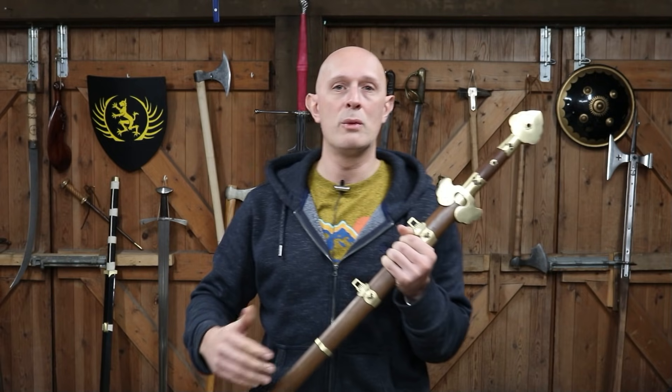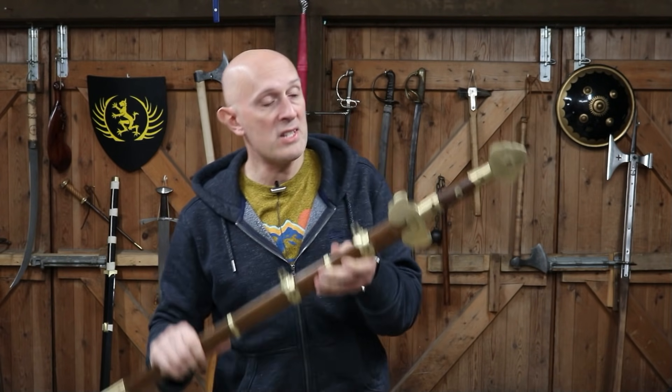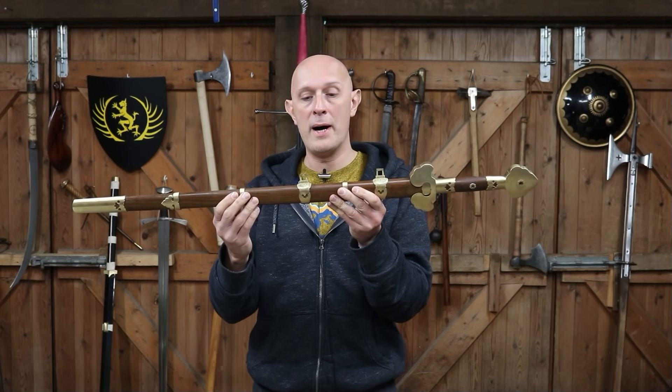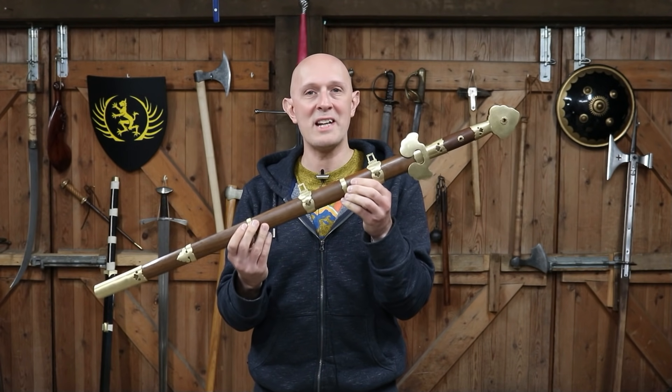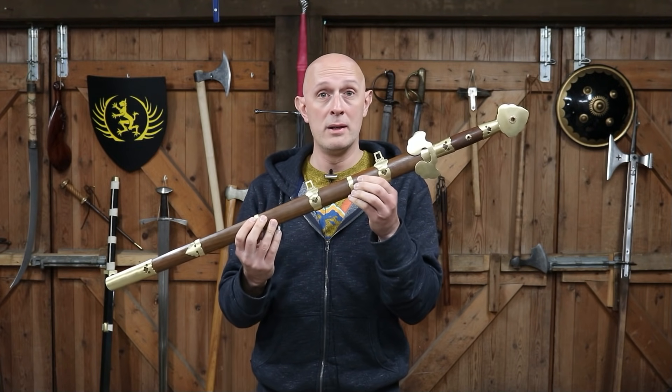Often on this channel we're looking at things like long swords, arming swords, Langmesser, and Faustians. This is the type of sword carried by high-status individuals at the time of those swords in medieval Europe.